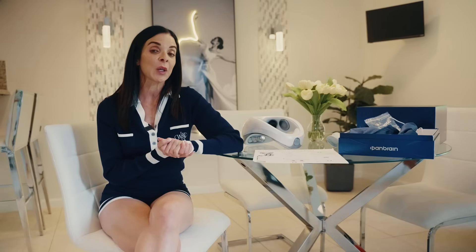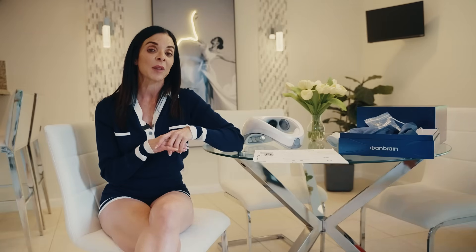As you can see, I am a huge fan of Panbrain's EC2. It is backed by multiple patents and certified internationally. I'll drop a link in my description if you want to check it out for yourself. If you have any questions, drop them in the comments and feel free to share the video with anyone who would benefit. It's a great product and I can't wait to continue using it. I hope to see you all soon — have a wonderful day!